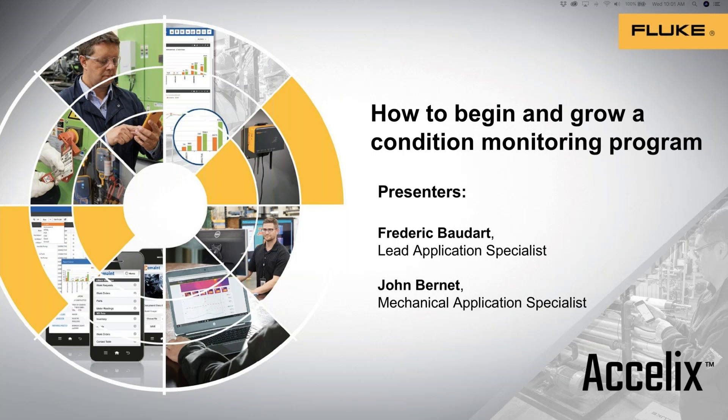Good morning, John and Frederick. Thanks so much for joining us today. Before you get started with your presentation, can you tell us why you are so passionate about helping folks improve their maintenance and reliability programs?